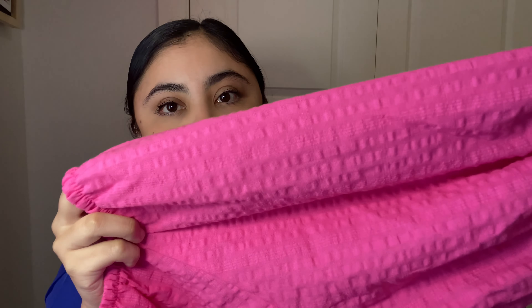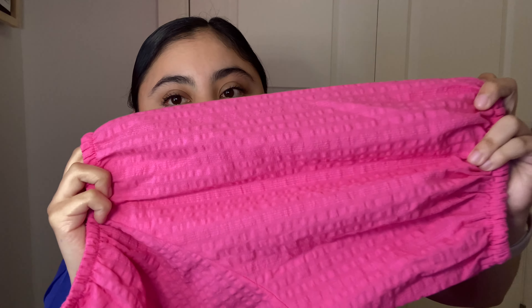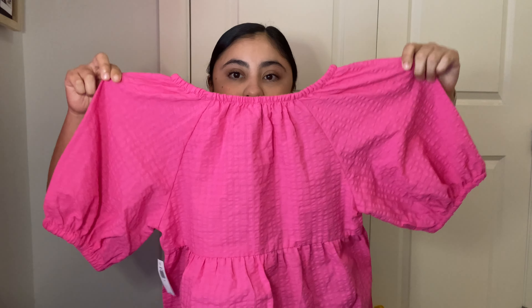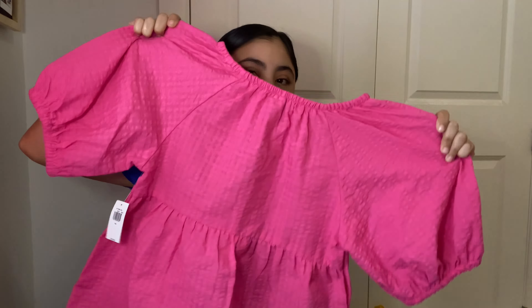Starting with the first thing I got at the outlets — it was something from Old Navy. I just got one shirt, and you're gonna see a trend of the type of shirts I like. I like peplum tops and I love puffy sleeves. I got a pink peplum top with big puffy sleeves, and it has small stripes with little squares in between. I love these tops.